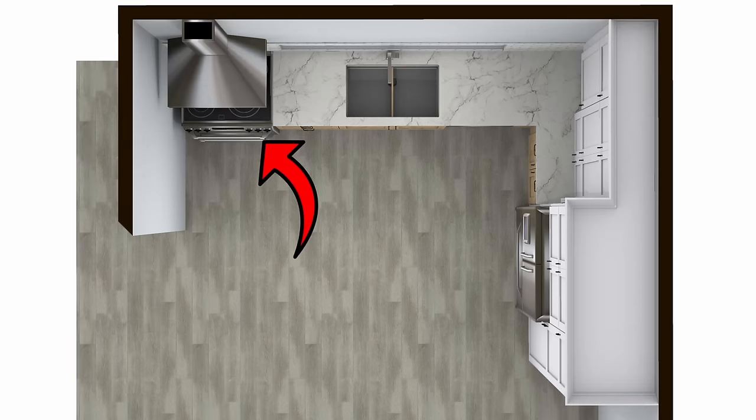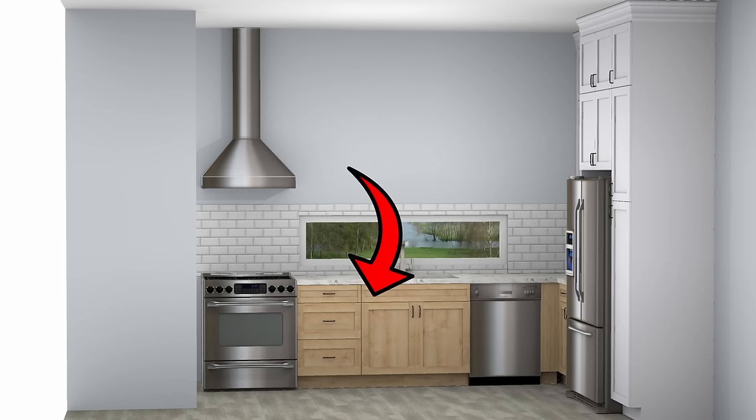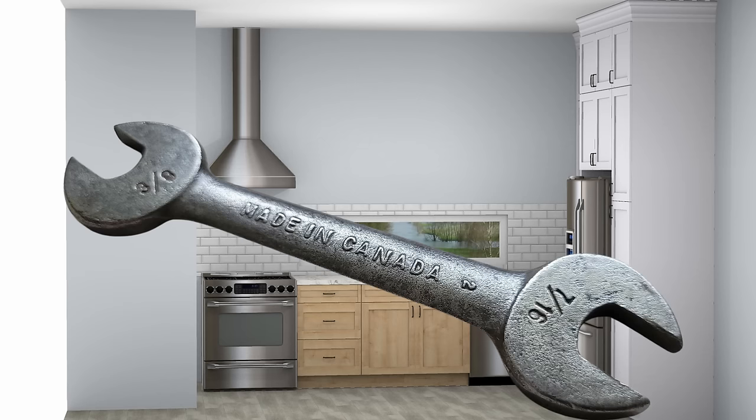There are a few problems with this layout. They are the range location, the fridge location, the fridge size, the corner situation, the lack of storage, and the window size and placement. The window size and location really throws a wrench into this overall design.